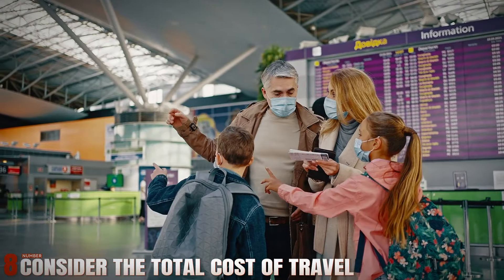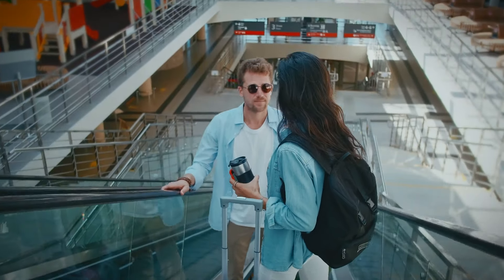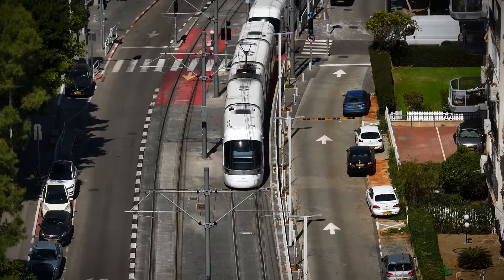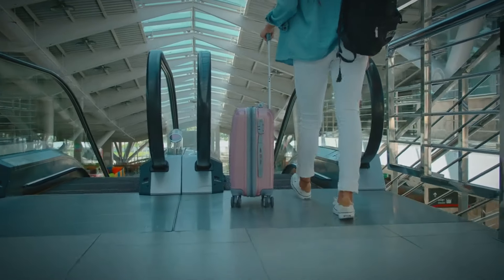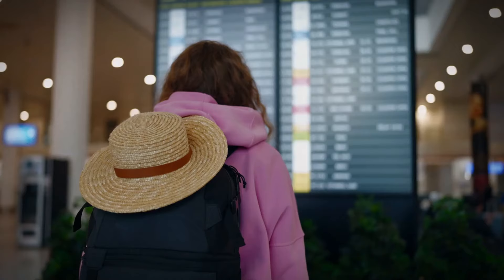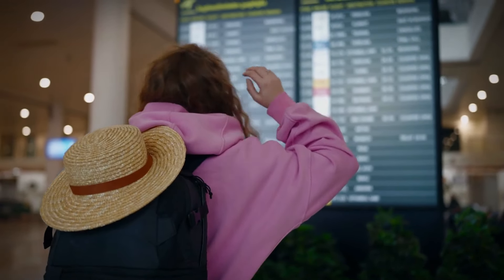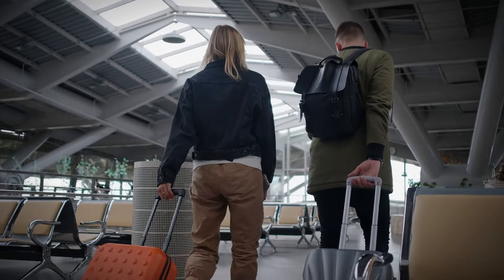Number 8: Consider the Total Cost of Travel. When evaluating flight options, take into account additional expenses such as accommodation, meals, and local transportation at your destination. Sometimes, opting for a slightly more expensive flight to a less costly city can result in overall savings on your travel budget. By planning ahead and considering all expenses, you ensure a more financially sound travel experience.